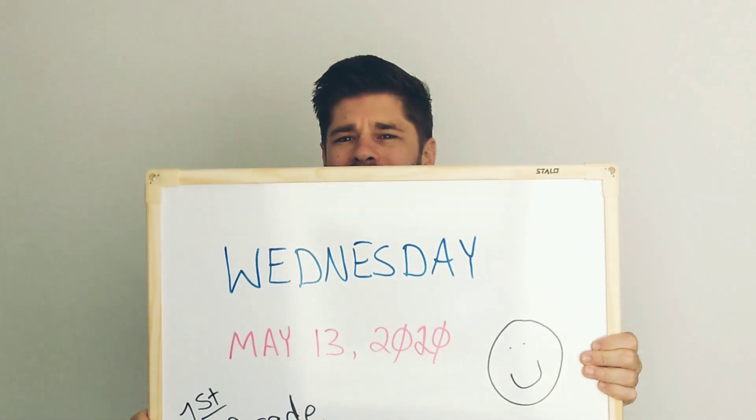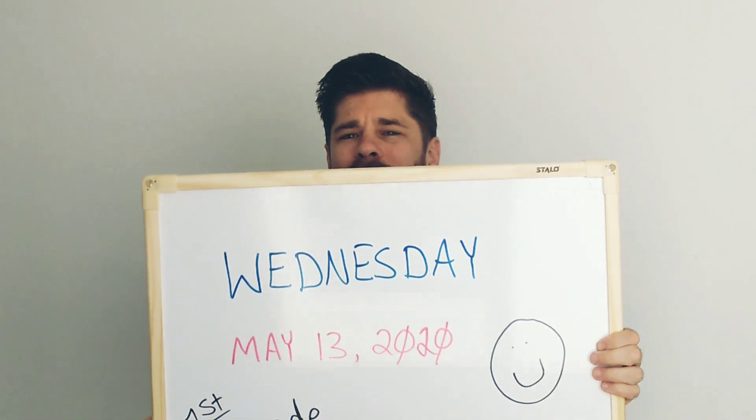What day is today? Today is Wednesday. And what day was yesterday? Yesterday was Tuesday. And tomorrow — what day is tomorrow? Thursday.